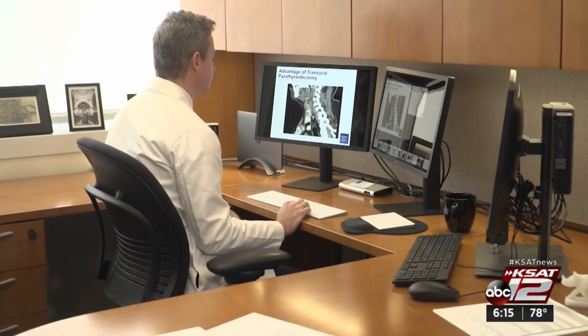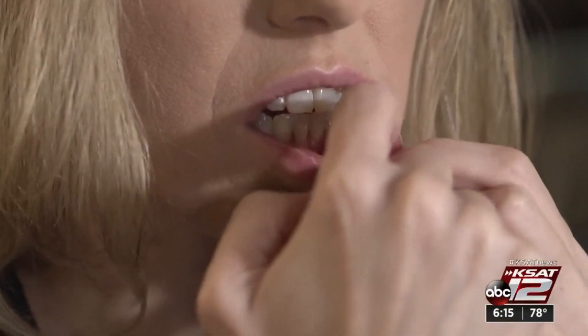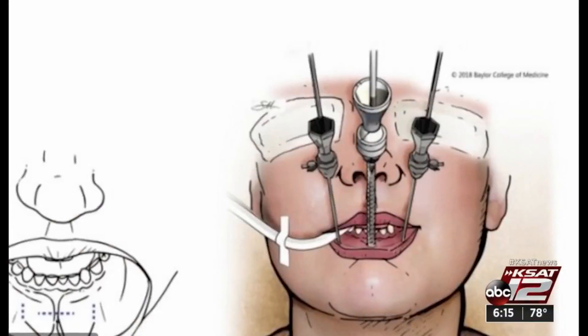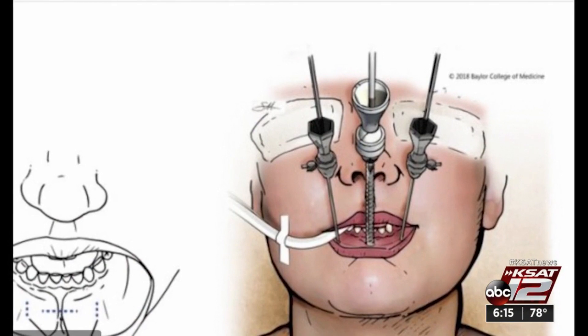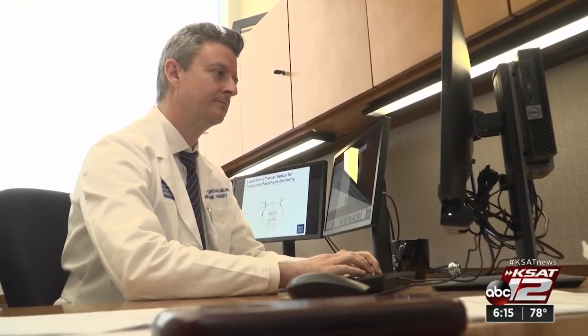Baylor College of Medicine surgeon Dr. Raymond Grogan performed something called a transoral endocrine surgery on Tracy. Three incisions are made in the lower lip — one in the midline and two at each corner of the mouth. We tunnel down between the skin and the jawbone and then use laparoscopic instruments to go down and remove either the thyroid or the parathyroid that way.